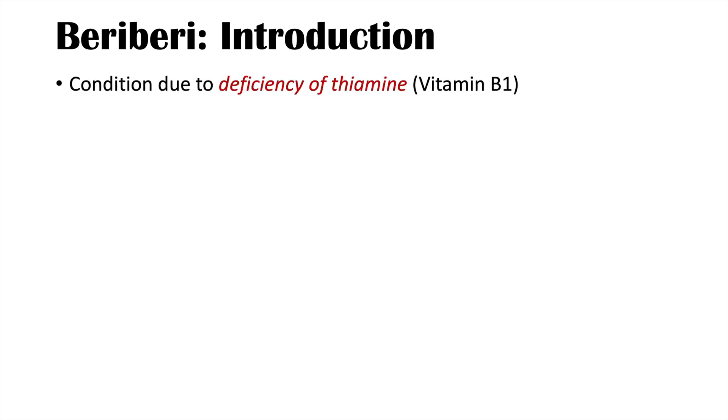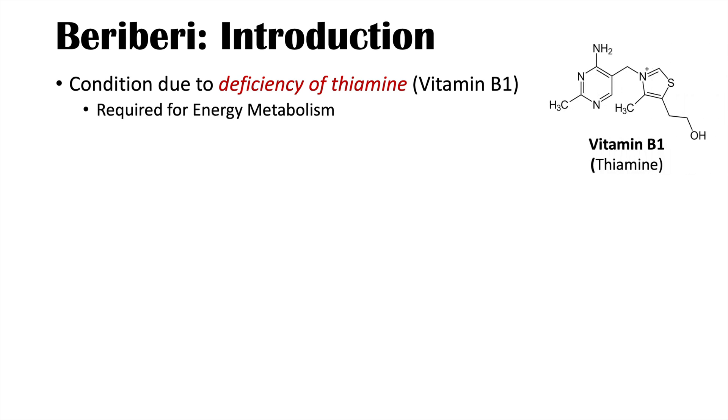Beriberi is a condition due to a deficiency of thiamine, or vitamin B1. Vitamin B1 is required for energy metabolism. It is utilized for enzymatic processes that are necessary for glucose metabolism and some other metabolic functions.